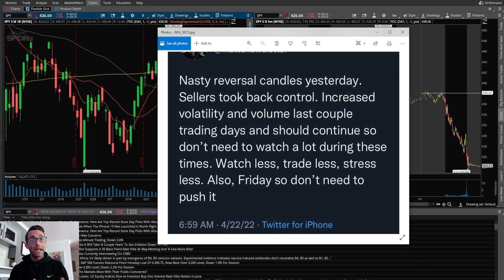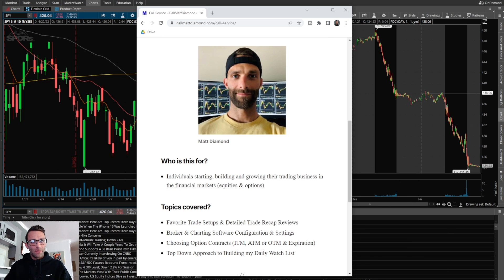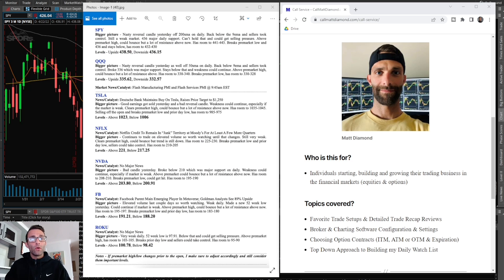I make sure to highlight those two key levels and add a mental note because every day is slightly different. If you want something that's less of a commitment, I also offer a live one-on-one call for one hour where you can ask me questions about my journey, go over setups, and everything I've gone through as a trader — whether you're a beginner or advanced. If you're interested in my private Twitter or the one-on-one live call, go to callmattdiamond.com or check out the links in the description below.